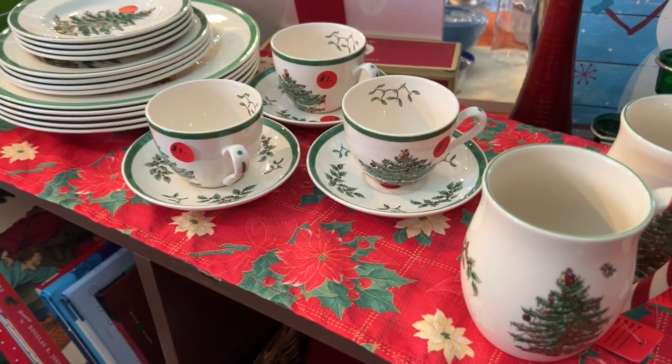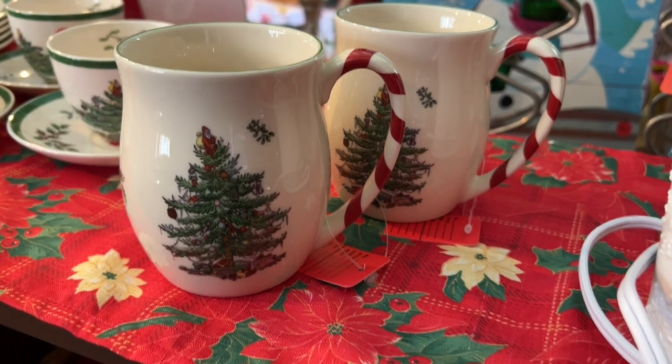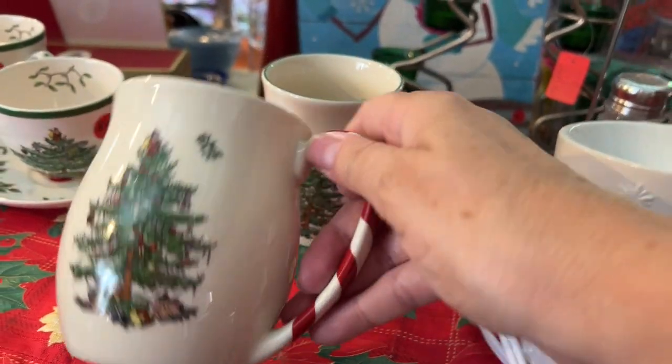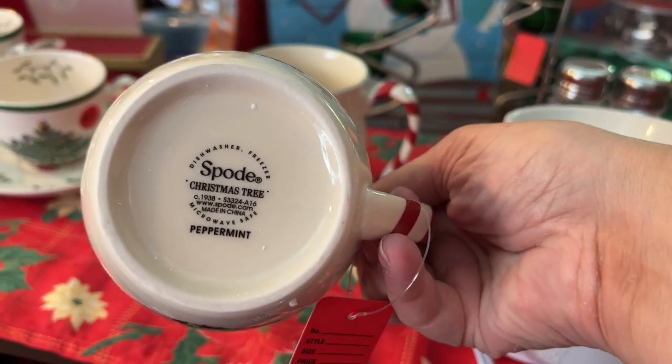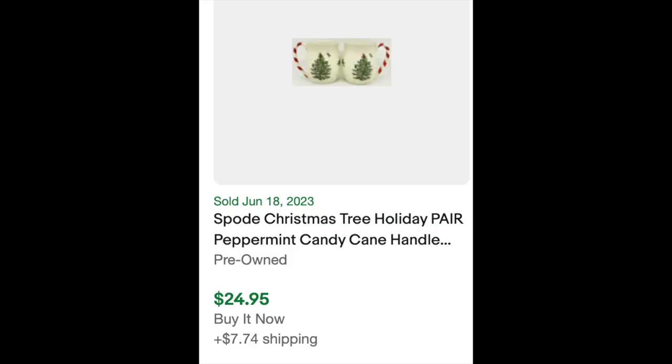Then I went back to the Spode — I had to have the mugs. I did stop for these mugs. These are peppermint with the candy cane handles; they have the famous Spode Christmas tree on them, and they have a really great resale value. So for $2 each, I decided to pick those up and take them home.